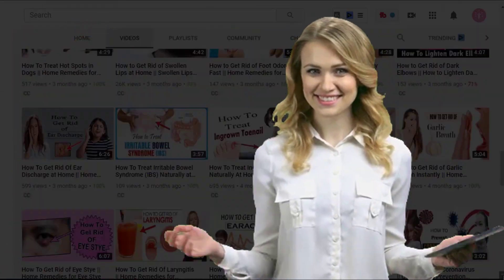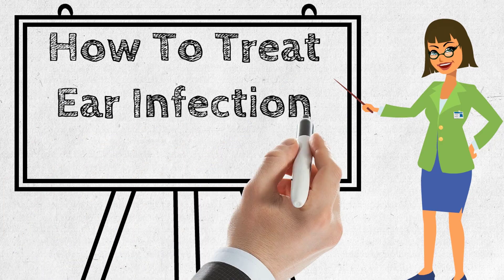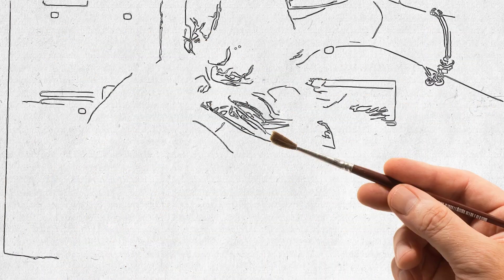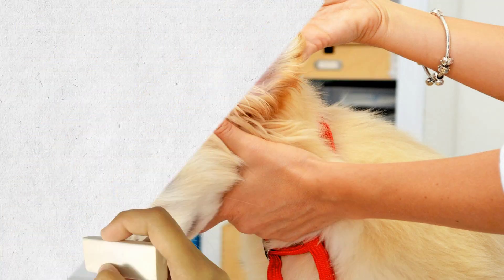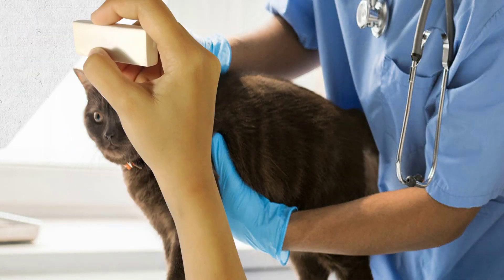Hi everyone, welcome to our channel. Today we will discuss how to treat ear infection in pets. Does your dog constantly scratch or rub its ears? It could be a red flag signaling an ear infection.